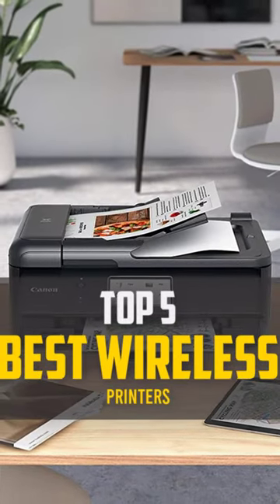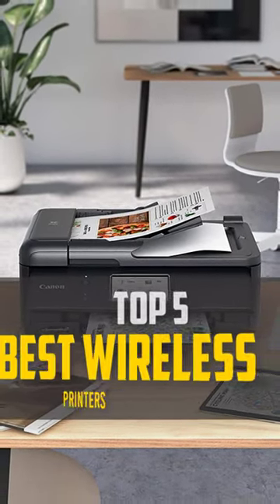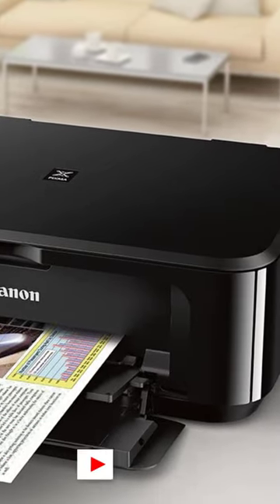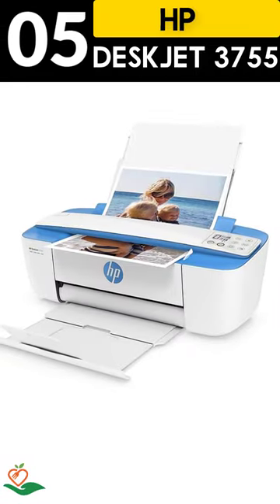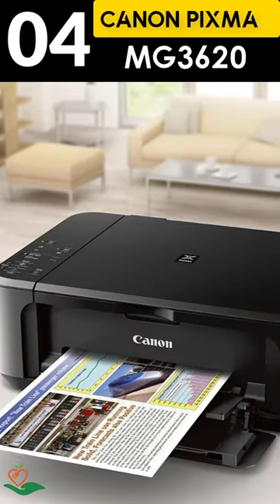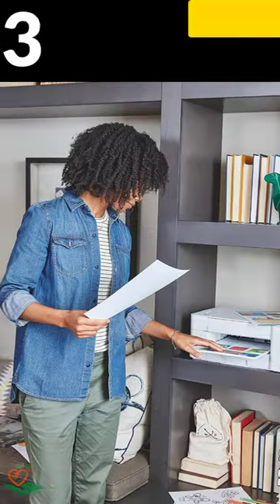Today, we review the top five best wireless printers that you can choose the right one for your purpose. After spending two weeks of research and consumer survey, we compiled this list. If you want more information and updated pricing on the products mentioned, be sure to check the links in the description below.